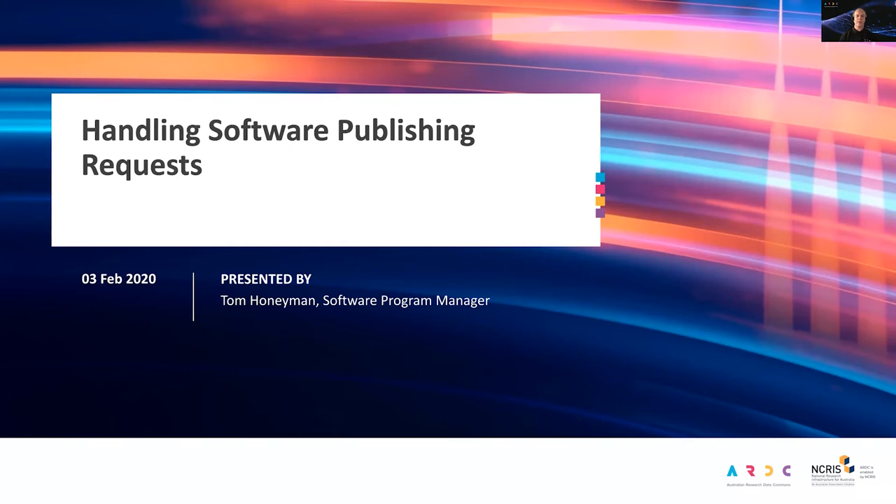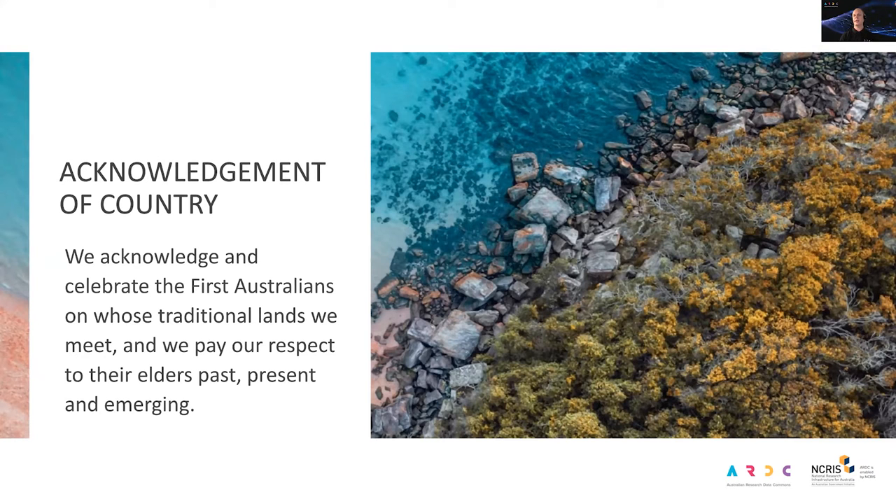Thanks for that introduction and thanks for the opportunity to speak today. Before I leap into software publishing, I'd like to acknowledge and celebrate the first Australians on whose traditional lands we meet today, and pay respect to their elders past, present and emerging. Today I'm joining from Gadigal land.